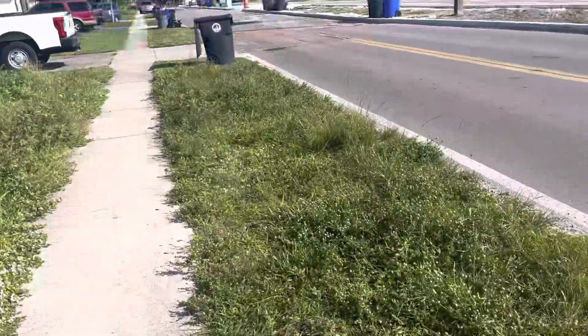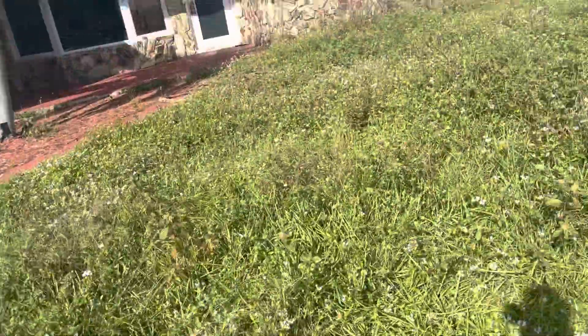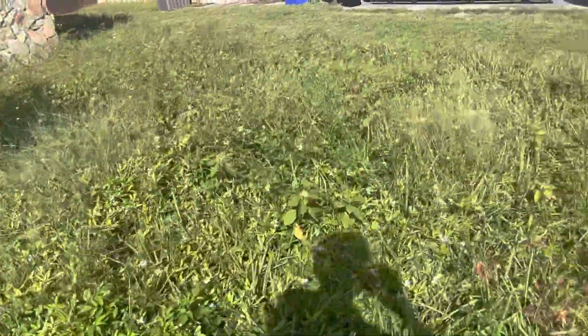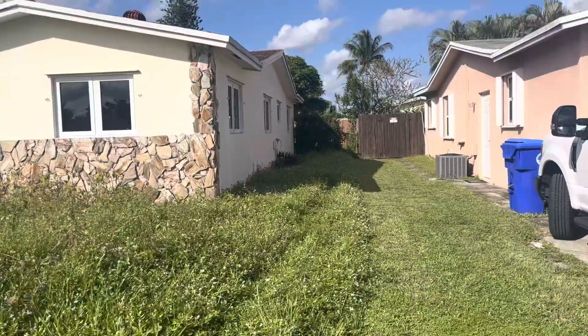This yard is way overgrown. That's all the way down the side.